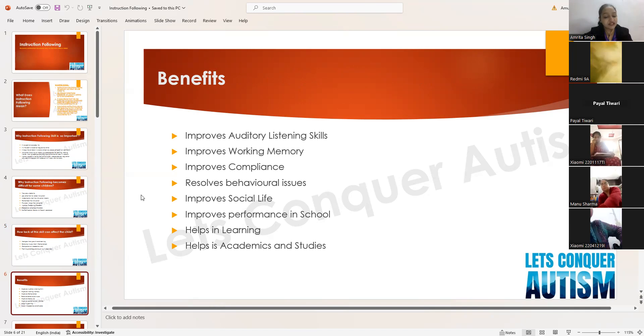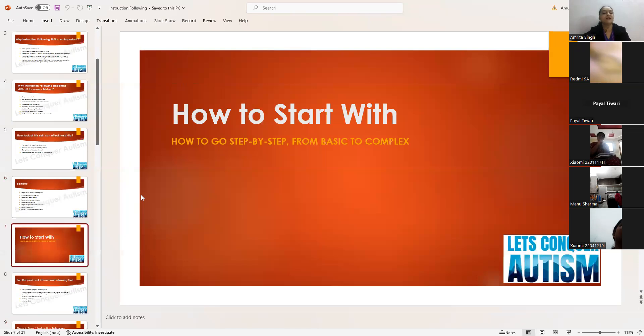What are the benefits of teaching this skill? It improves auditory listening skills, working memory, and compliance. When the child has the skill, he will be compliant and many behavioral issues will reduce. It improves social life, performance in school, and helps in learning, academics, and study.